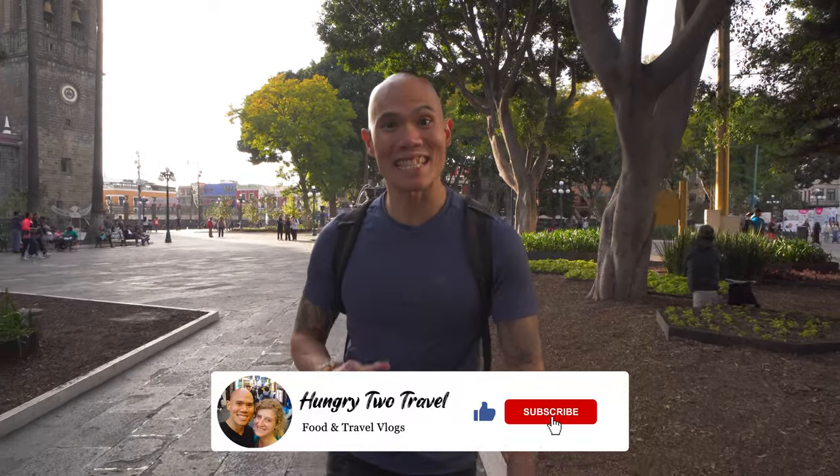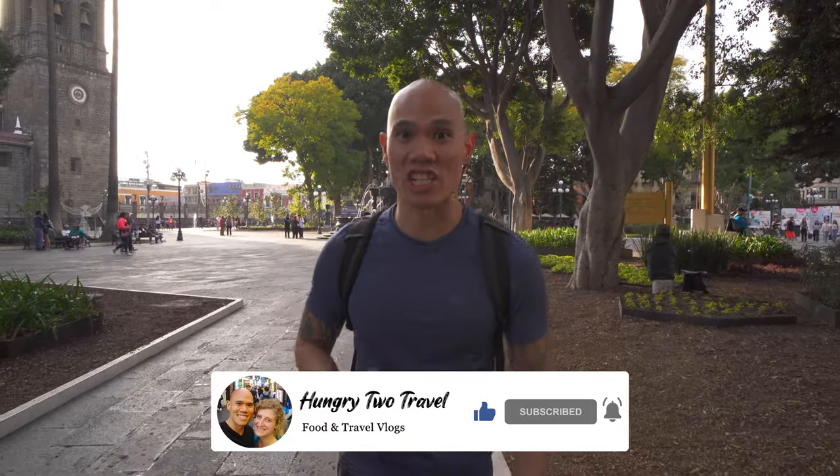What's up everyone, I'm Chris, we got stuff behind the camera and we're hungry to travel. Puebla is a city of gastronomy with so many traditional Mexican dishes and a cuisine that you won't find anywhere else in the country. So today we're gonna continue our poblano food tour — we've got some extremely tasty food coming up that you don't want to miss. So let's get eating, come on!